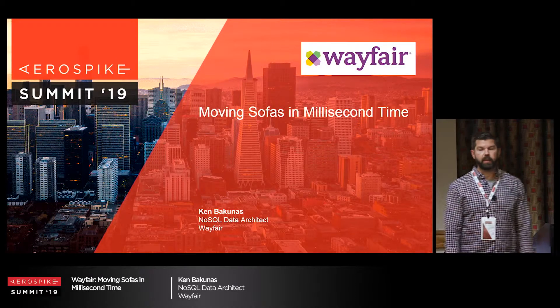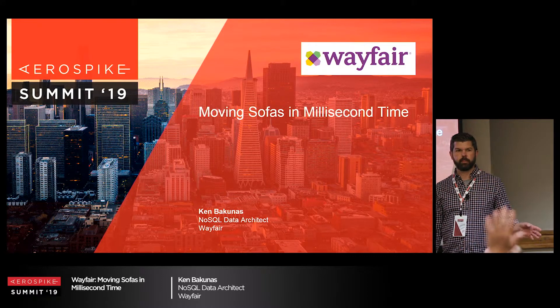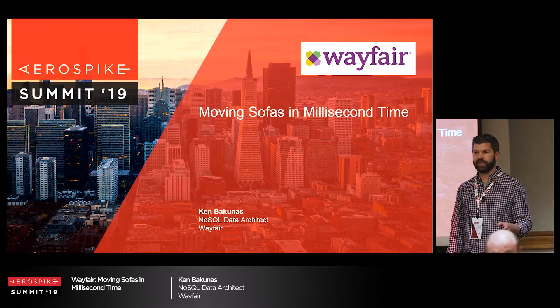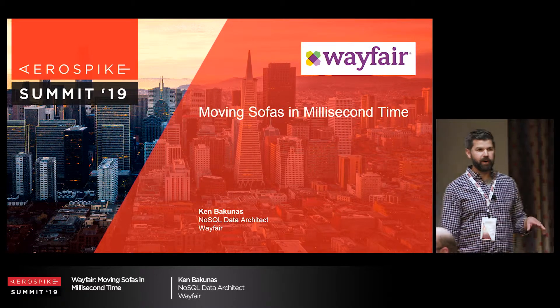Wayfair is the leading online furniture retailer. Any Wayfair shoppers in the house? Anybody with a spouse that spends too much money on Wayfair and you don't know what to do about it?